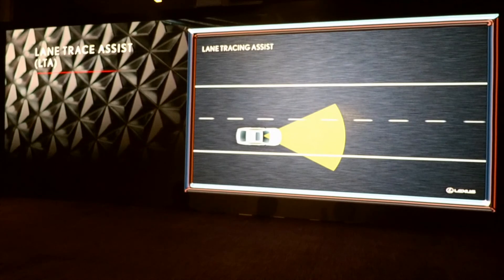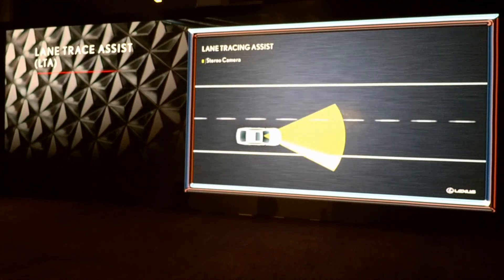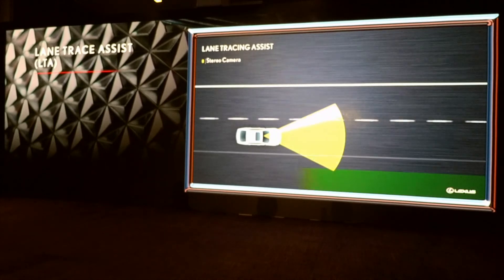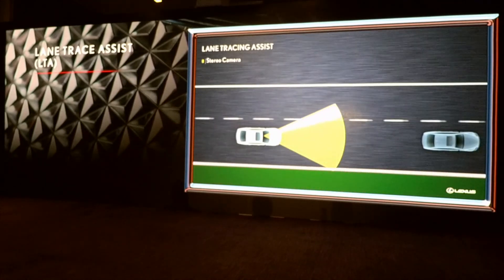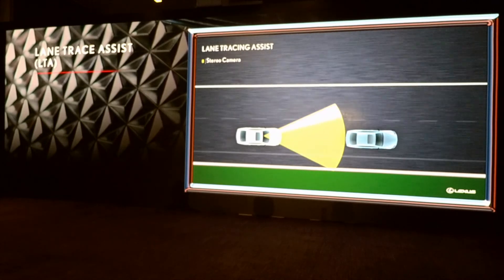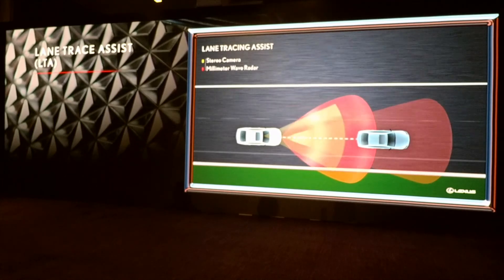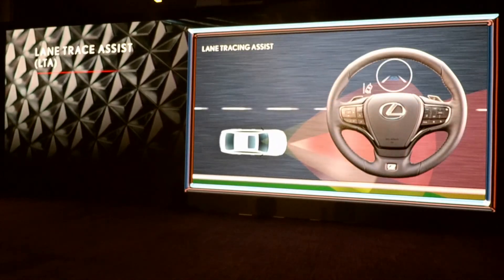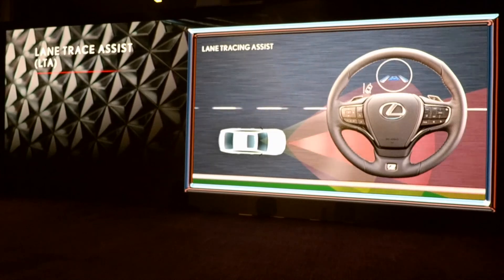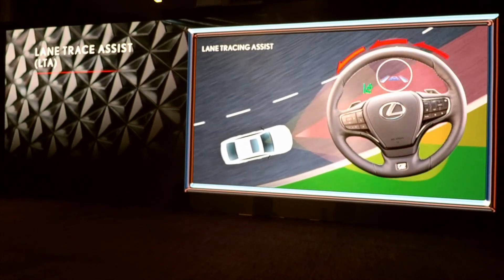Lane Trace Assist uses the Lexus stereo camera to recognize white or yellow lane markings. This high-performance camera can even recognize the boundary between asphalt and grass, soil, or curb stones. In situations where lane lines are faded or the distance to the vehicle ahead is too short, information from the millimeter-wave radar is also used to recognize the path of the vehicle ahead and estimate the path for the Lexus to follow. When all-speed dynamic radar cruise control is in operation, Lane Trace Assist provides steering control to help keep the Lexus in the center of the lane with minimal swaying, even on gentle curves.